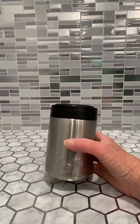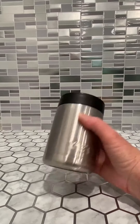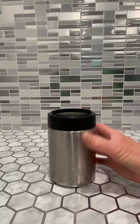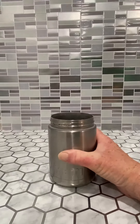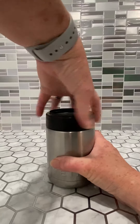This is the Yeti can cooler. This is an amazing thing. It's like a koozie for your Coke can or whatever drink you're drinking. It is stainless steel — I love that about it. It actually screws on and off. So you put your drink can in there, screw the lid on, and you're ready to go.